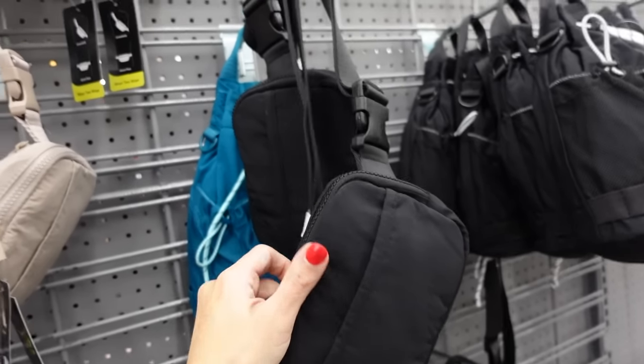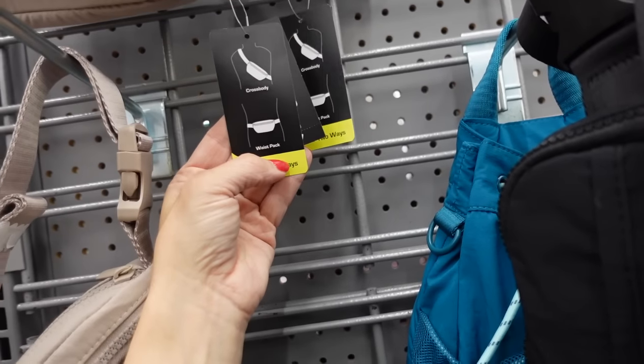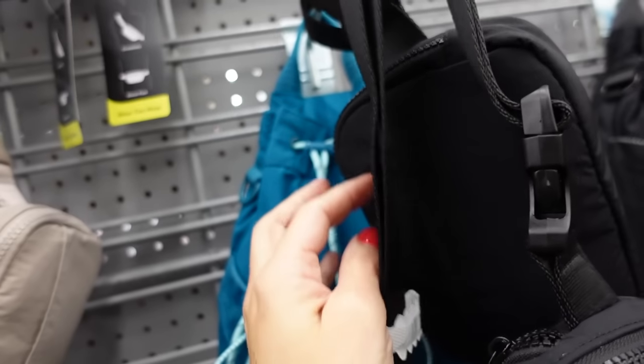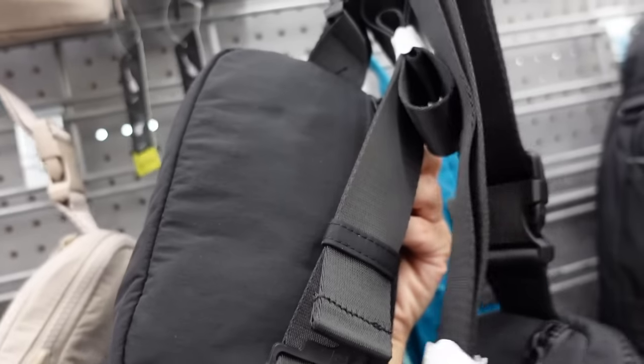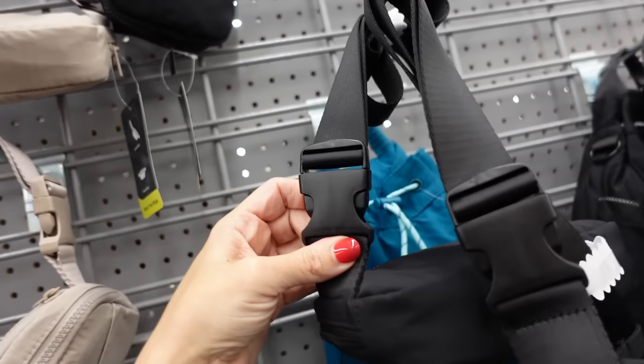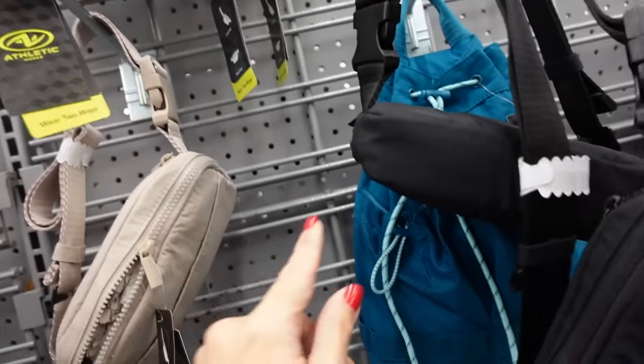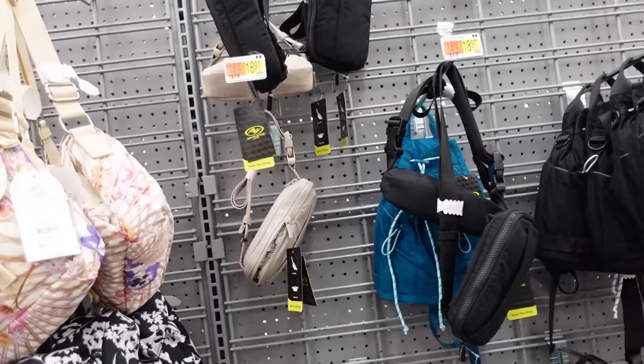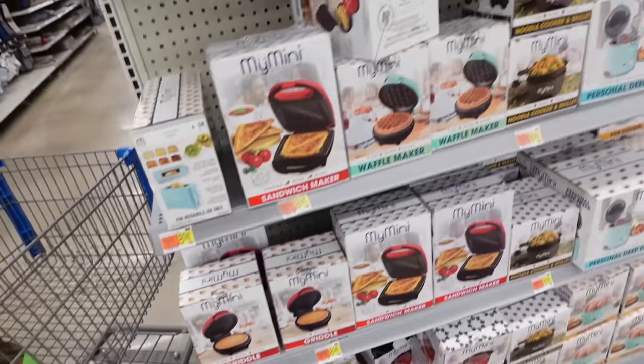Athletic Works also has these waist bags that you could wear crossbody or on the waist — nylon material with that front little compartment, top zipper, and then an interior zipper with the adjustable strap. Comes in the black, beige, they also have that teal and I think a burgundy color, and they're $12.97.